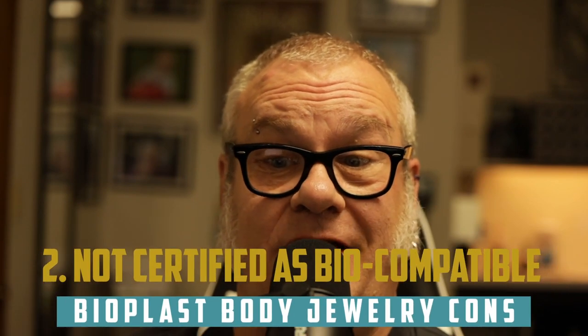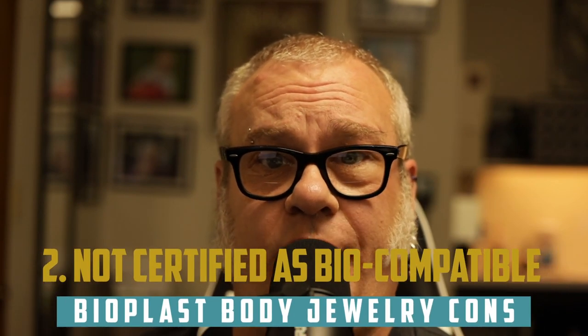Number two: in many cases it's not certified as biocompatible material. The manufacturers have been trying to play it up as being certified for use, et cetera. But the only certification for Bioplast listed is for building materials — it isn't listed for medical use in any way, shape, or form. Nobody knows exactly what the secret formula is on this stuff and exactly what's in there, so a lot of times you're kind of buyer beware.